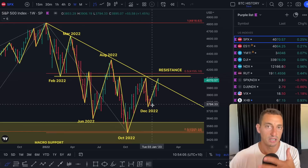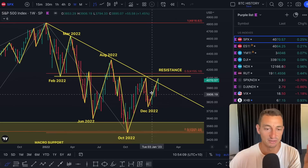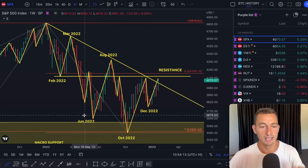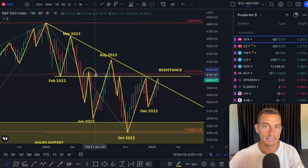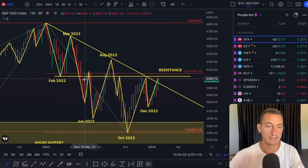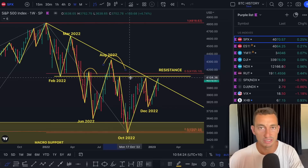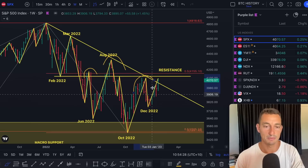The first thing I want to look at is something getting a little confusing out there for some people. This is purely TA, looking at a head and shoulders pattern. I've seen this being called a lot, so I want to squash this quite quickly as this is not a typical traditional head and shoulders pattern.